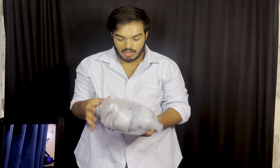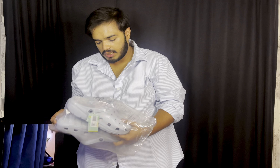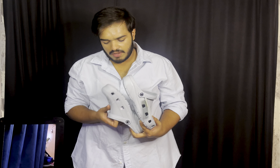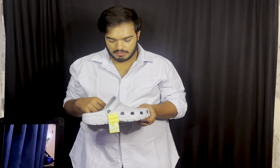The next thing is a pair of Crocs — I got these Crocs for college.